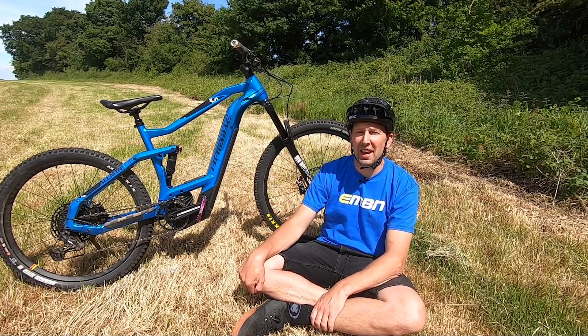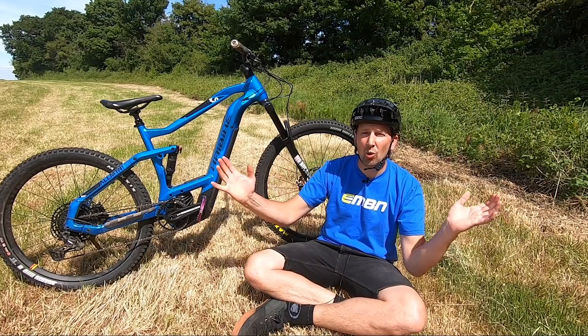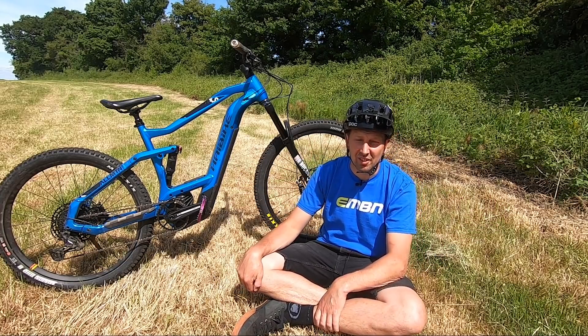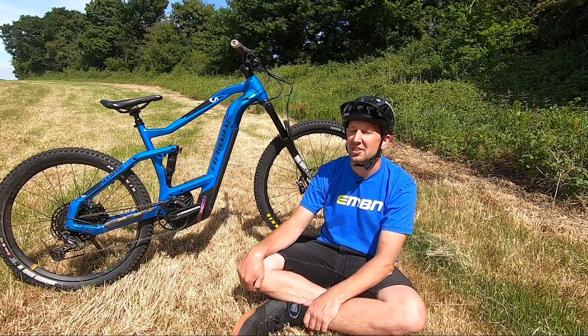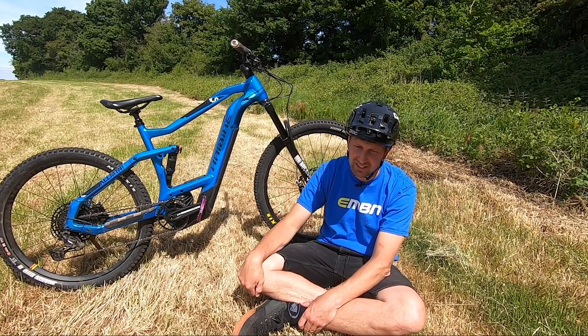The world is an ever-changing place. We're seeing new tech and new trends coming in every single day in all walks of life, and that is definitely what is going on within the cycling industry right now. Some trends come in mountain biking and they stick around and become industry standards, and some just disappear off into the distance.